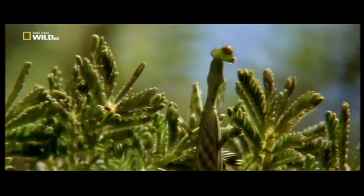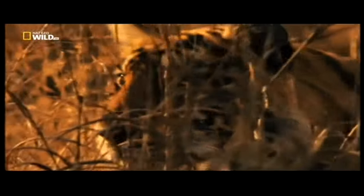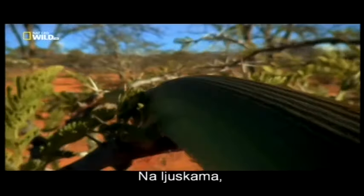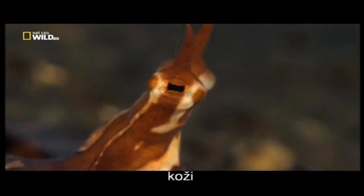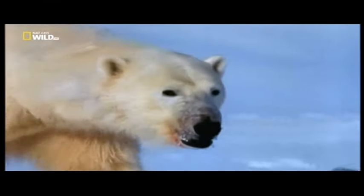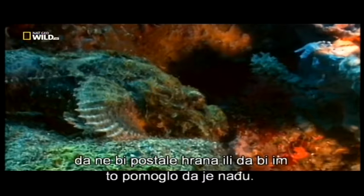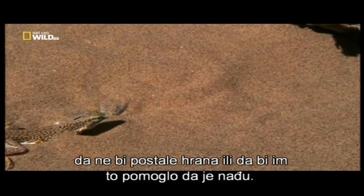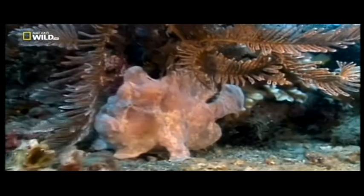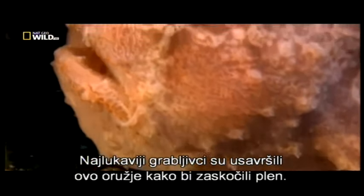Like fabric in a showroom, camouflage comes in a bewildering array of colors and patterns. In scales, skin, or fur, many animals have developed some sort of natural camouflage to either keep them from becoming food or to help them find food. The most clever predators have mastered this weapon to ambush their prey.